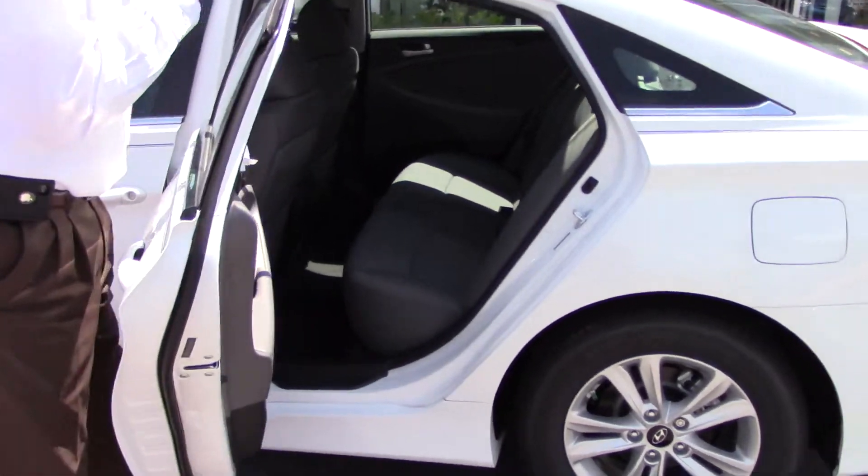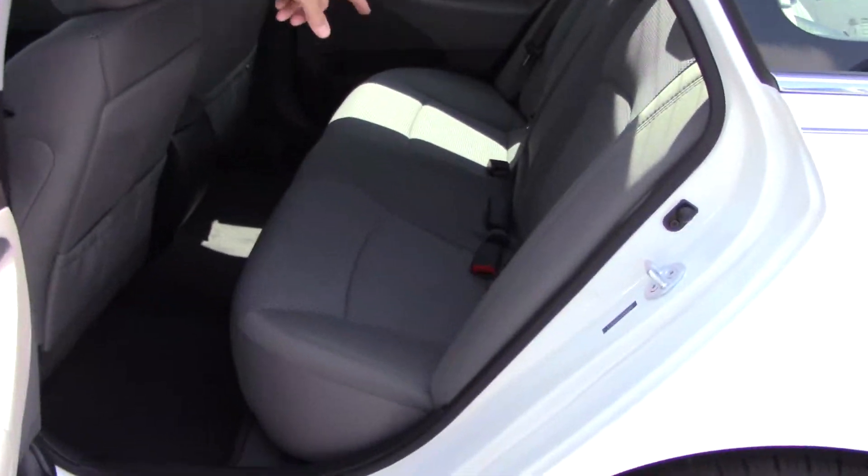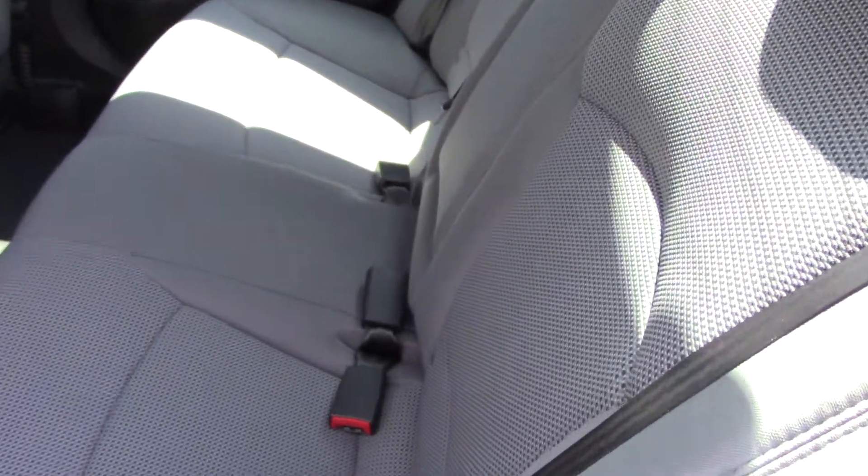We'll take a look inside. Plenty of headroom, plenty of legroom in the back seat. The center console will fold down and have cup holders. There's bottle holders in each door.